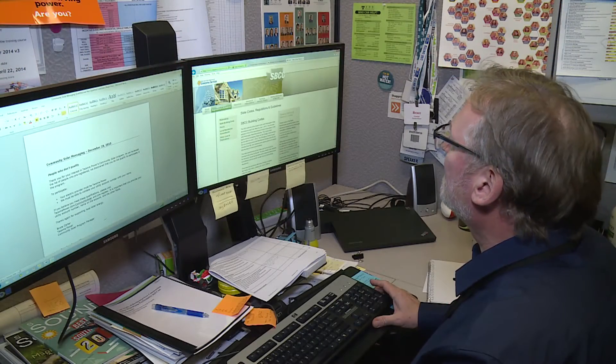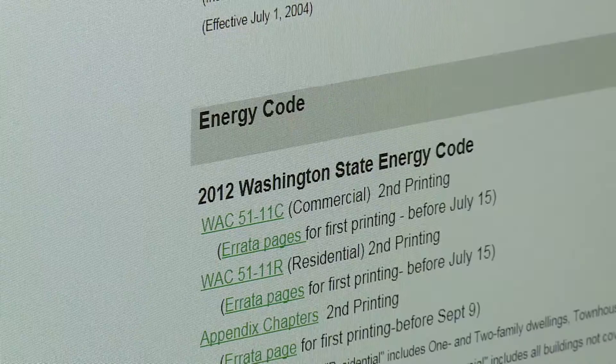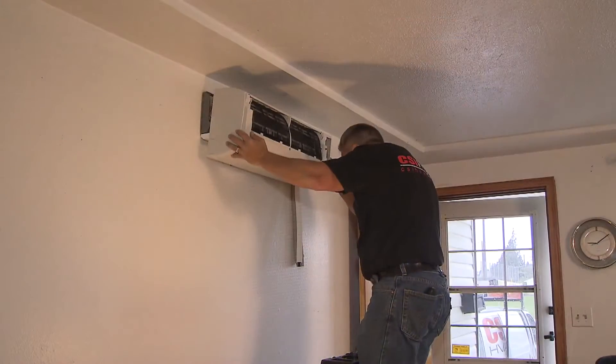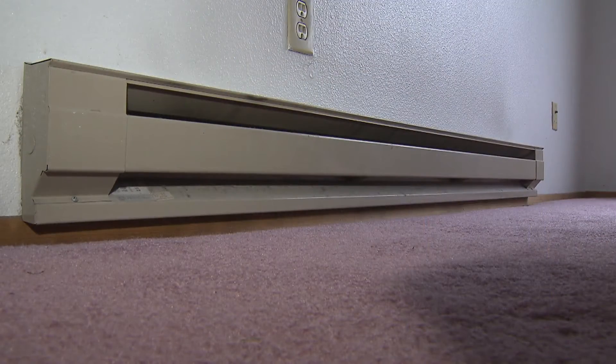The state agreed, and the proposal will become part of the rules for new home construction this year. The ductless heat pump is about twice as efficient as those electric resistance heating systems, so anytime you can install that ductless heat pump, it is going to offset a heating system that's operating at half the efficiency.